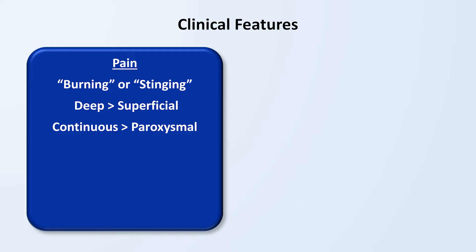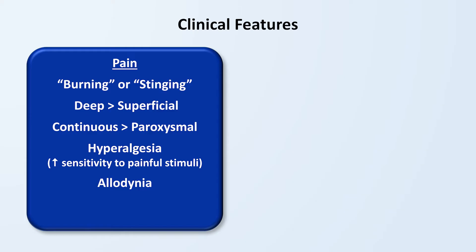Patients experience hyperalgesia, which is an increased sensitivity to painful stimuli. For example, while having an IV placed is not pleasant for anyone, it can be unbearable to place an IV in an affected arm of a person with CRPS. Patients can also experience something called allodynia, which is when a person feels pain in response to stimuli not usually painful at all, such as an object lightly brushing against them or being sprayed with water.